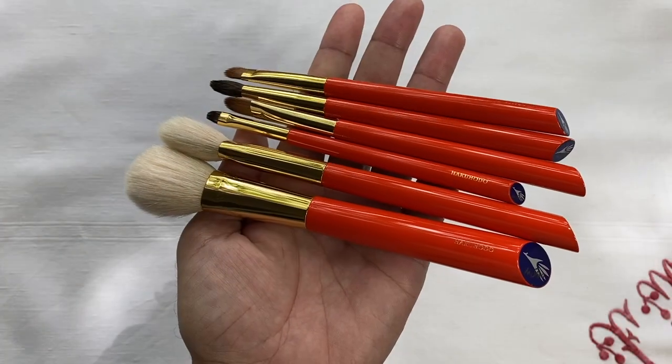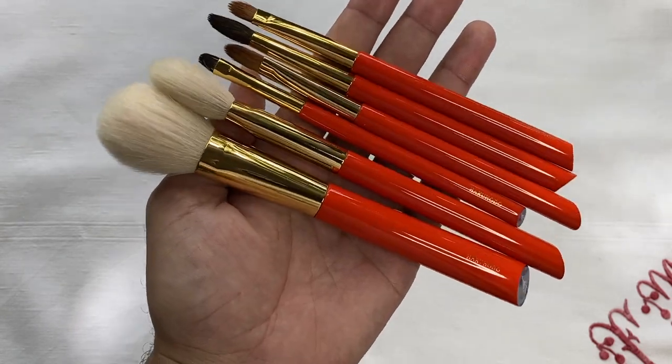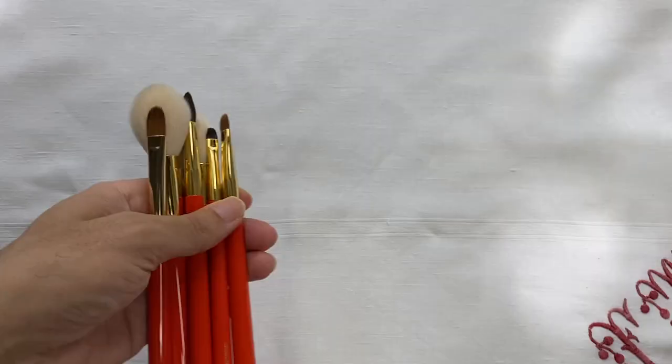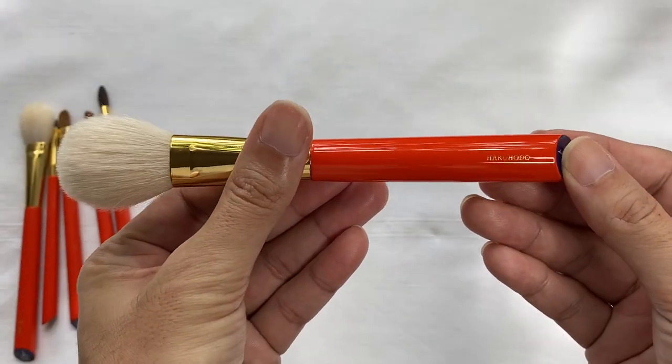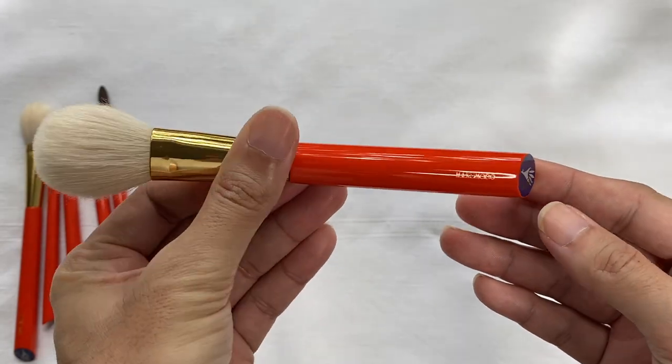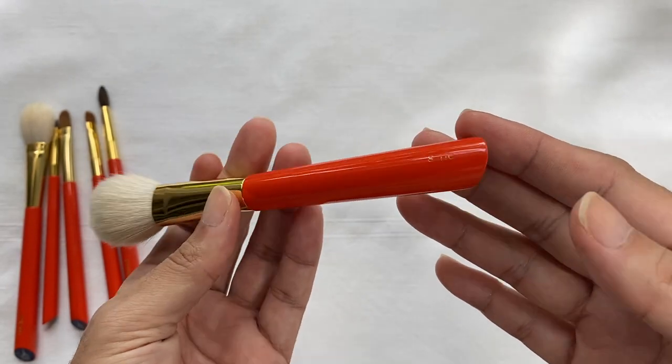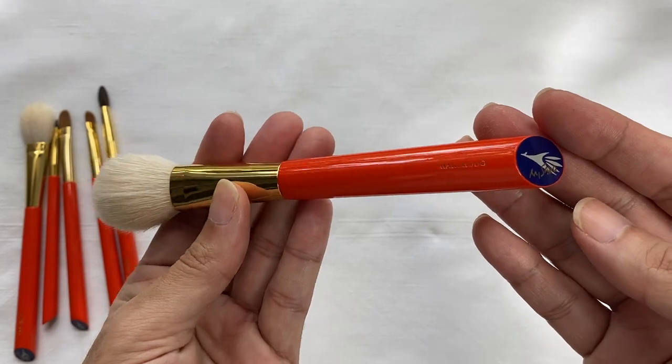That vermilion color is what we see here on the handles. It also makes the brushes more expensive because it's quite difficult to paint this kind of color on brush handles. I can't remember off the top of my head what the handles are made of — possibly maple — but as you can see, they're very well made.